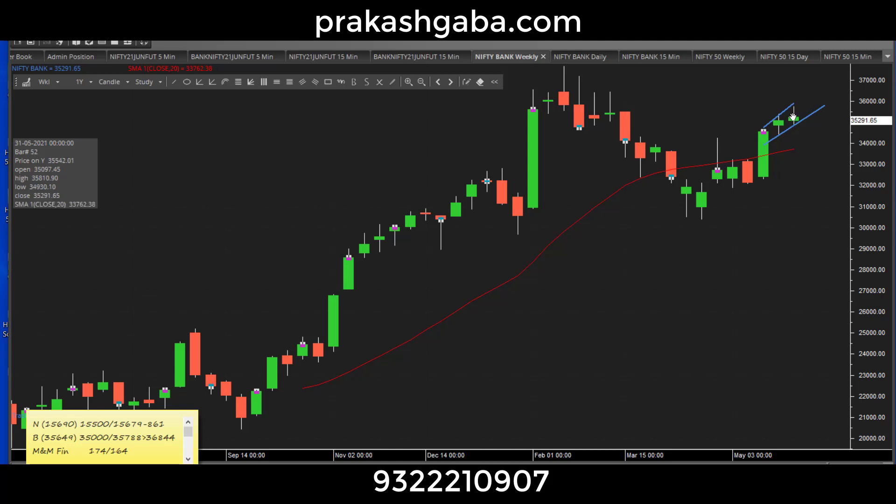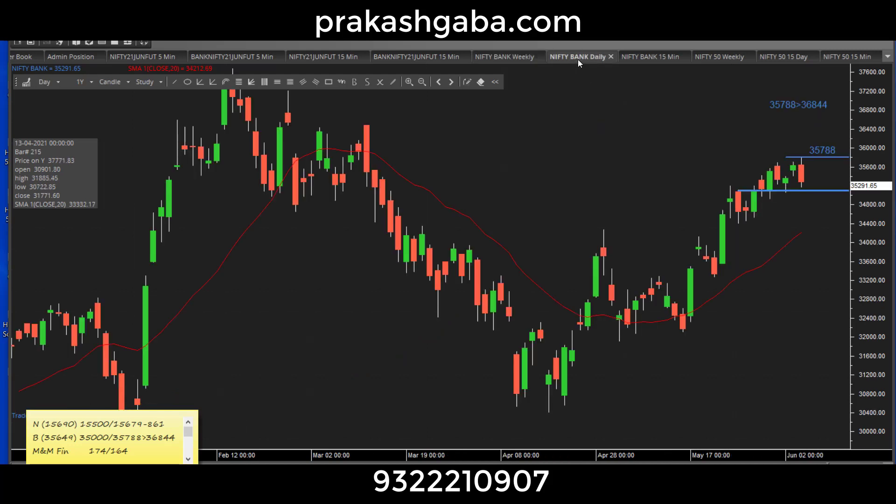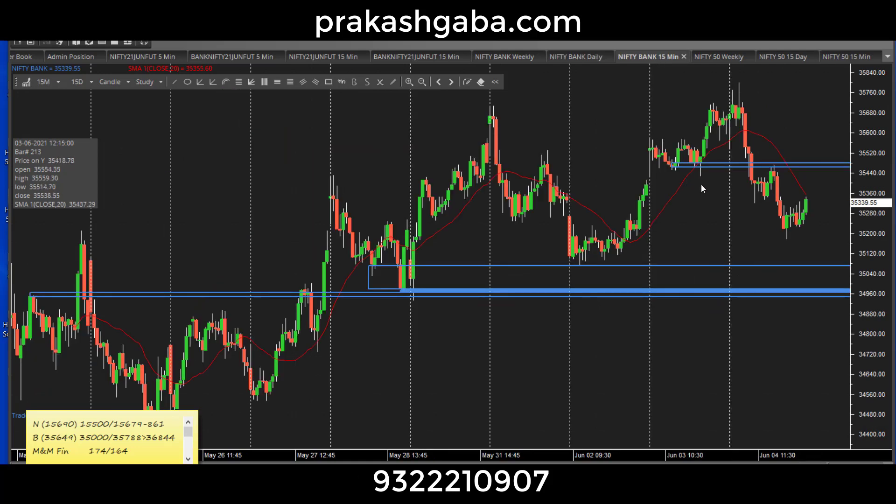It looks stretched but not much. The only thing that worries me for Nifty Bank is that target of 35788 was achieved like a T with a reversal, and in the daily trading time frame it looks stretched. So some kind of unstretching or sideways consolidation is not out of the question. Let us look at Nifty Bank internals.